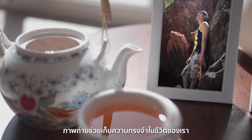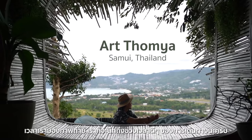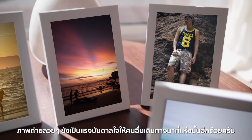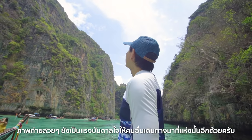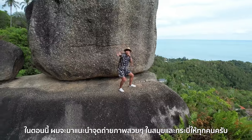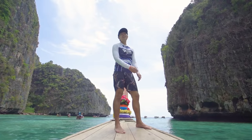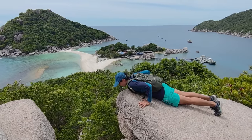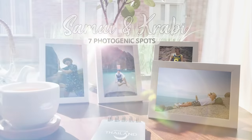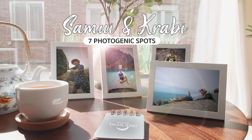Photos help us remember moments in our lives. When we look at our photos, we will think of special moments during those trips. Beautiful photos can also inspire others to visit those places. In this episode, I have some ideas for photogenic spots in Samui and Krabi to share with you.